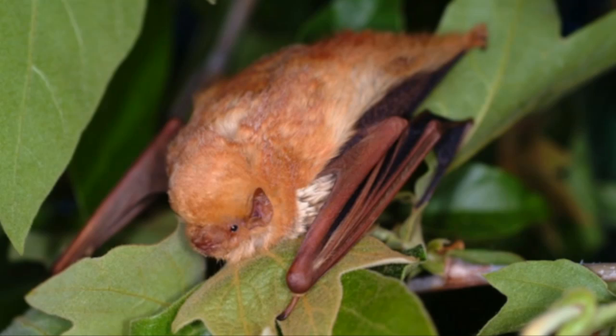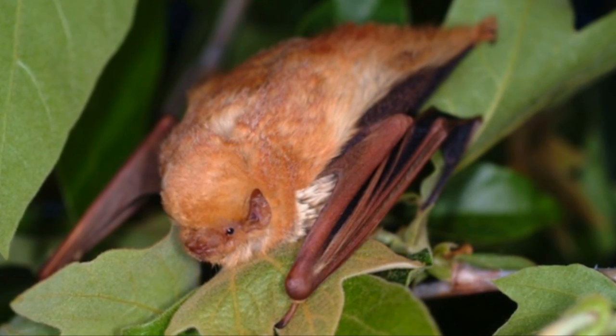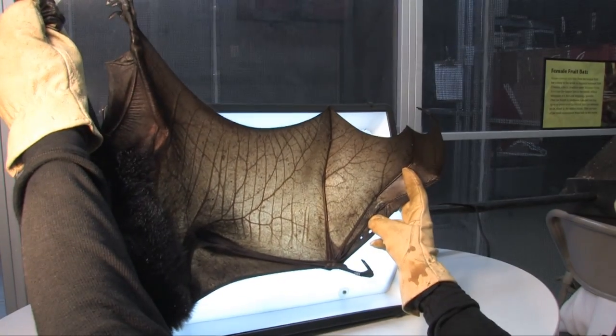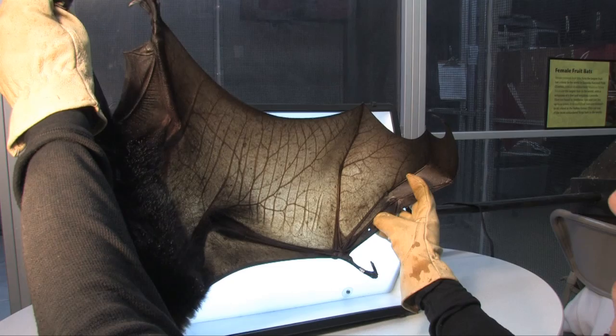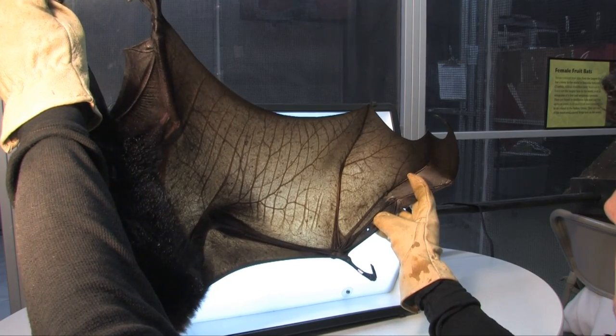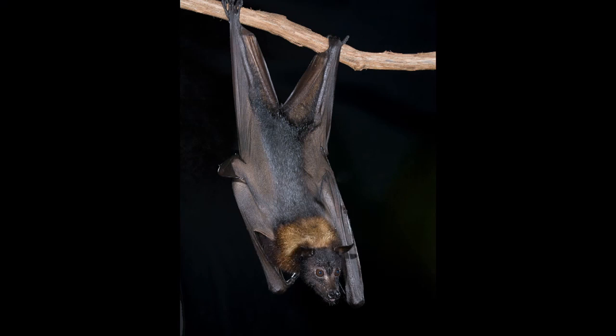Some bats are solitary, living by themselves, mainly in live trees. The biggest bat in the world is the Malayan flying fox found in Asia. It weighs about two pounds and has a wingspan of about six feet, and this bat only eats fruit.